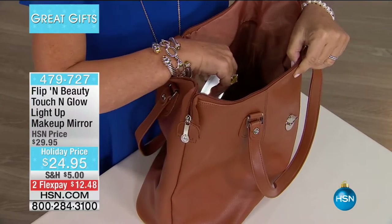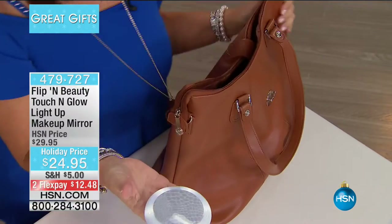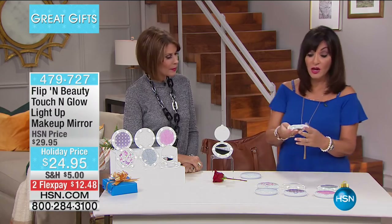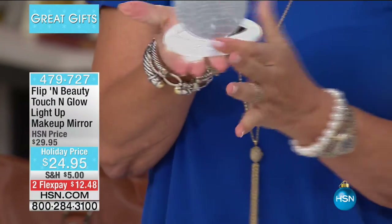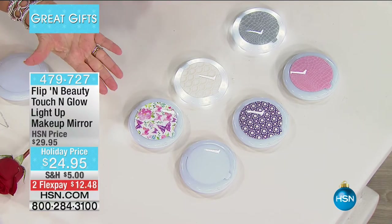When you're walking in a parking lot trying to find your keys, trying to open a door, looking for your phone — with the Flippin' Beauty touch mirror you're going to be able to see where you're going, and also see how good you look or what you need to do. We have great color selections because this is really a beautiful fashion accessory.